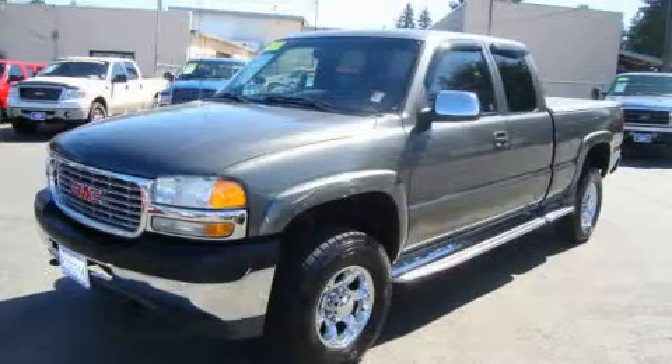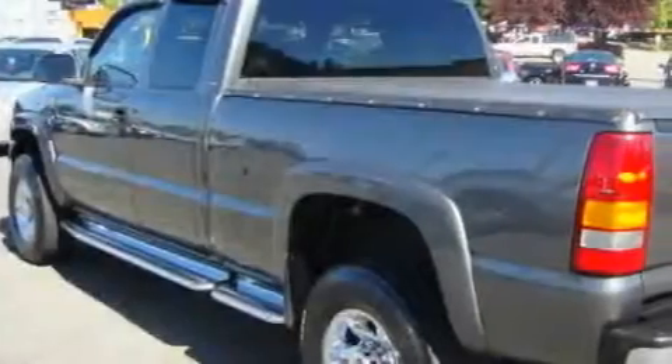This is a 2002 GMC Sierra. Whether hauling, commuting, or towing, this truck is the right one for you.